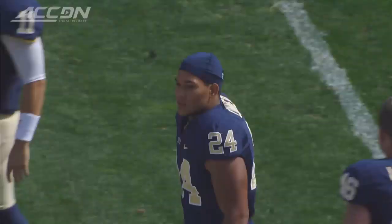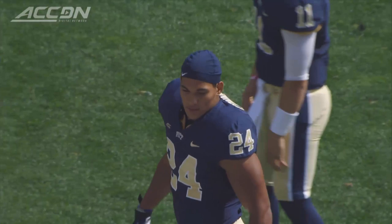3-0 Pitt Panthers at home against the Iowa Hawkeyes. That Hawkeyes rush defense, one of the best in the nation. Could they stop James Conner?